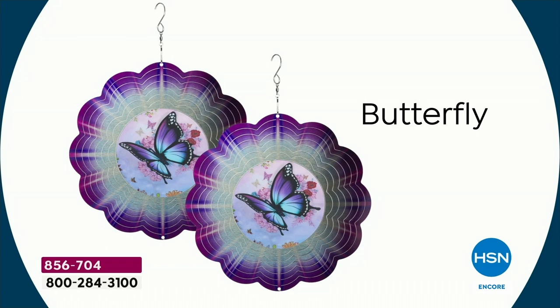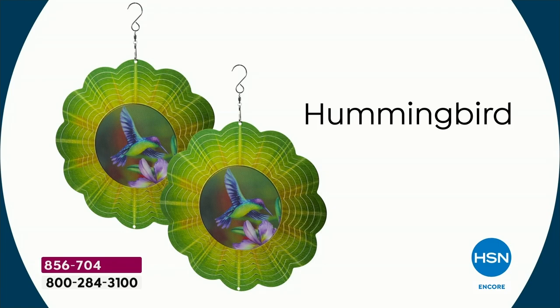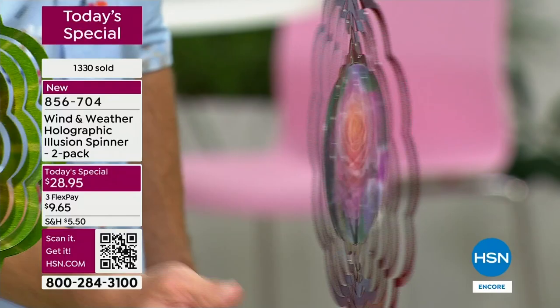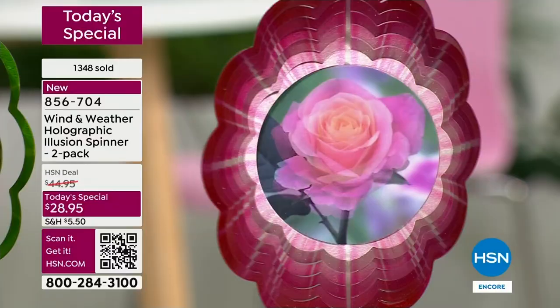We're showing you five choices on your screen — five designs or motifs. You are getting a two-pack for $28.95, coming down to about $14 a piece. Maybe you need that showstopper conversation piece in your outdoor space, or maybe you're someone who just didn't add anything to your outdoor space this year — no blooms, no color. This is going to give you so much: depth, movement, color, and a unique, original look.